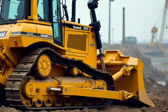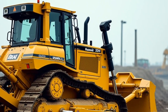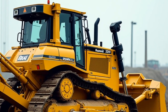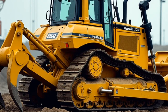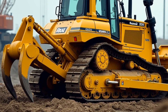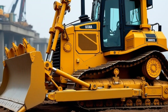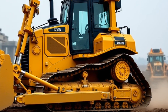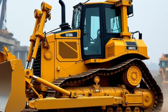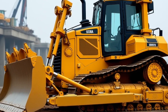As we look to the future, it's fascinating to consider how machines like the D575A might evolve. With the rise of automation and electric power, we could see even more efficient and environmentally friendly versions of this legendary bulldozer. Imagine a fully autonomous D575A, capable of working around the clock without human intervention — the possibilities are endless, and the foundation laid by the D575A ensures that the future of heavy machinery is in good hands.